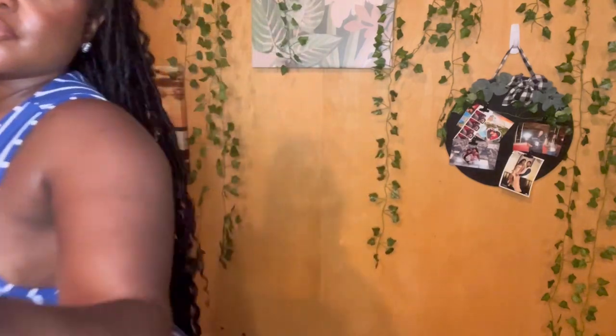Here is the blue option for the jumpsuit — same material, just a different color. Very cute and stretchy. It definitely accentuates the curves and has the logo on the leg. This one is cute too.